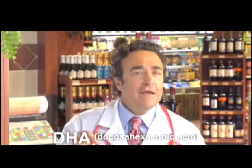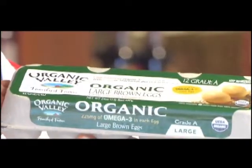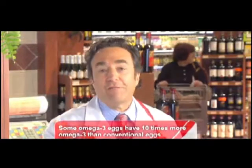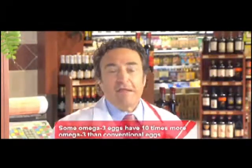You can find DHA omega fatty acids in cold-water fish like salmon, anchovies, and sardines, and now in these eggs. Because poultry farmers are now putting their hens on special diets rich in flaxseed, so they'll lay eggs with lots of omega-3 fatty acids, especially DHA — as much as ten times the amount you'd find in a regular egg.